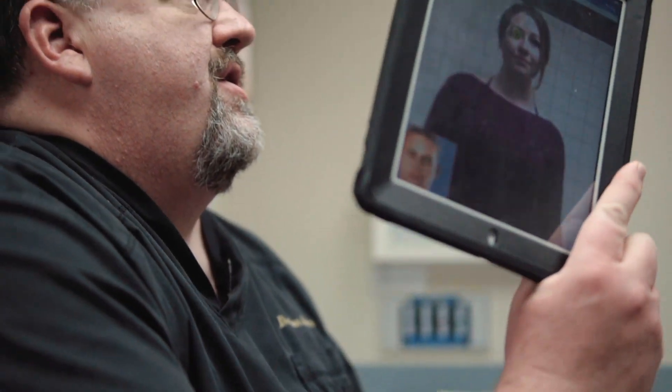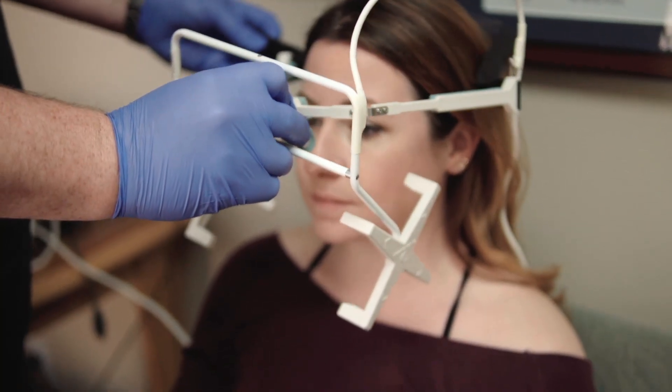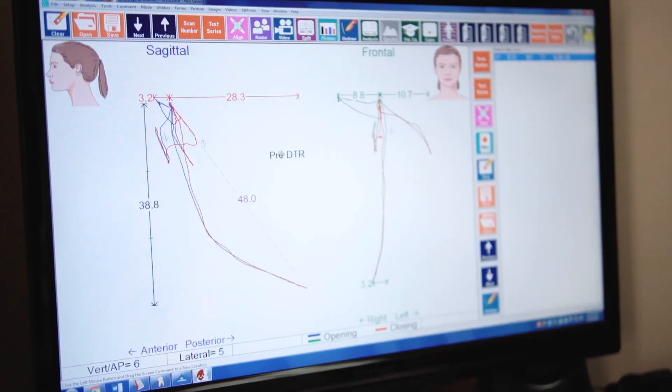I've had jaw popping, increased headaches, and jaw pain. I have radiating pain sometimes that goes down my neck and into my shoulder blade. I don't want to end up like some people who have debilitating migraines, nerve issues, or constant headaches and pain.